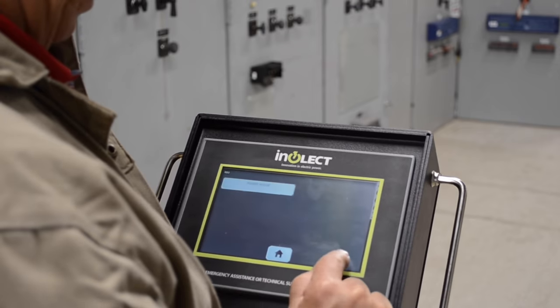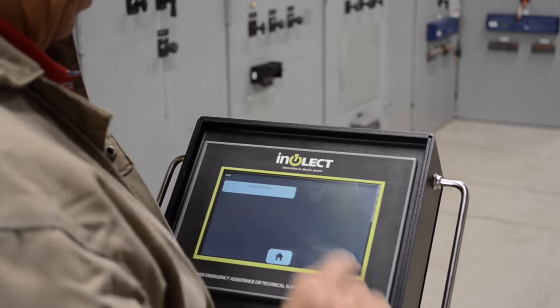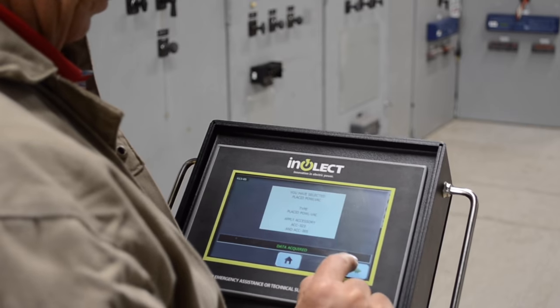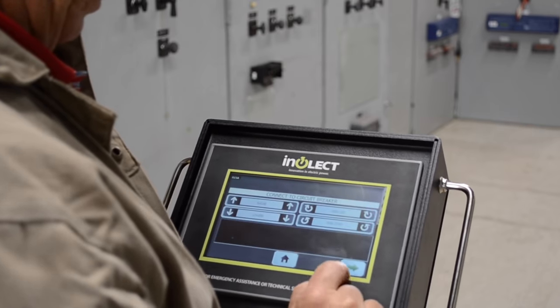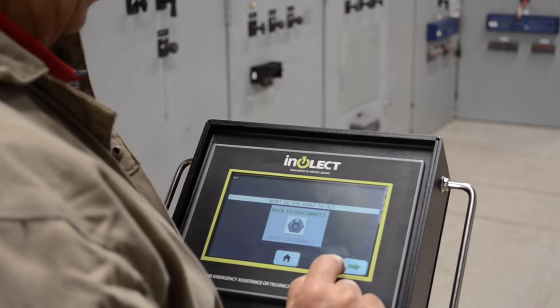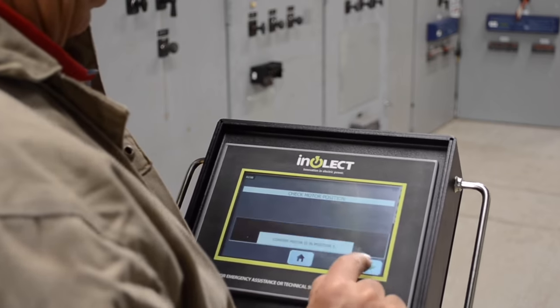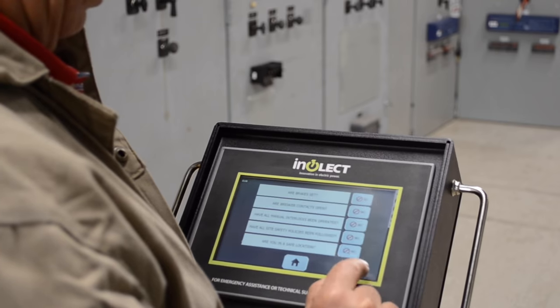The Interrack device monitors torque at three separate set points – racking torque, stab torque, and disconnect torque – to provide a more accurate torque measurement than ever before. The unit applies only the amount of torque needed during specific points in the racking process to prevent switchgear damage from occurring.